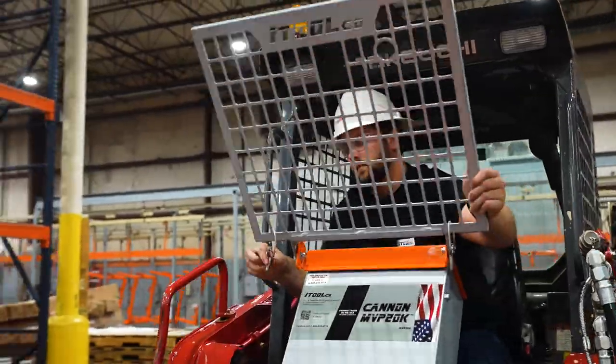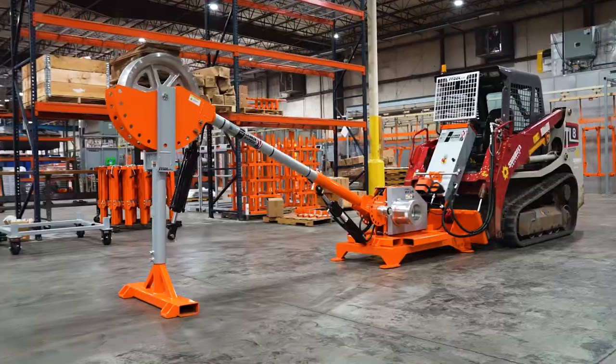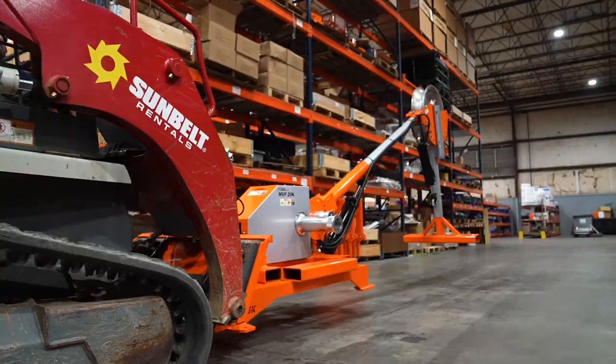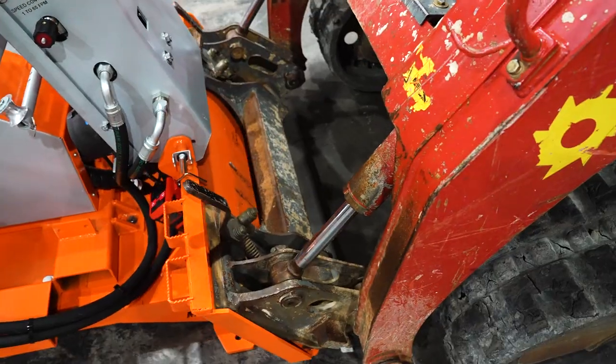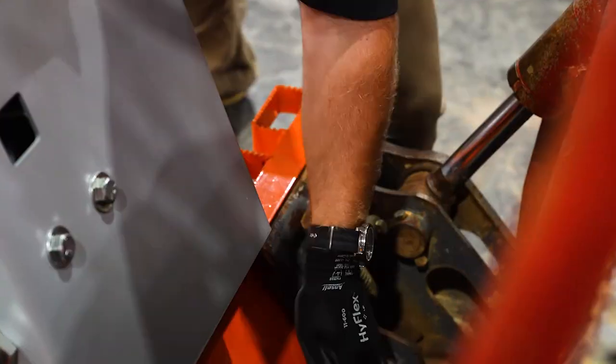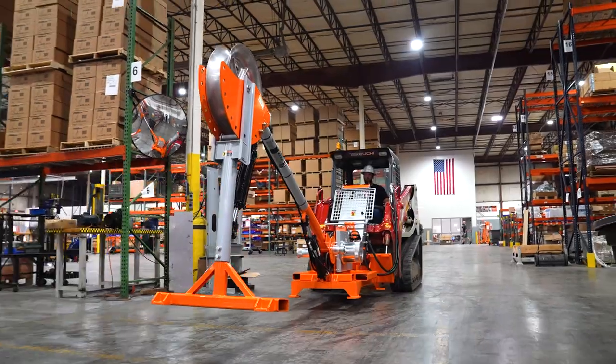Designed to handle your toughest pulls, iTool Co's hydraulic MVP 20K is sure to meet any challenge. The fully self-contained unit attaches to any skid steer, providing long-awaited job site mobility.